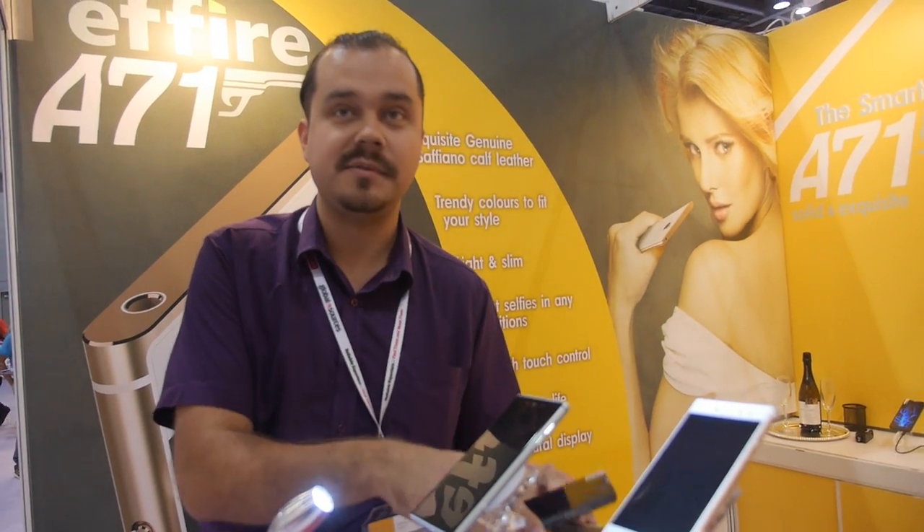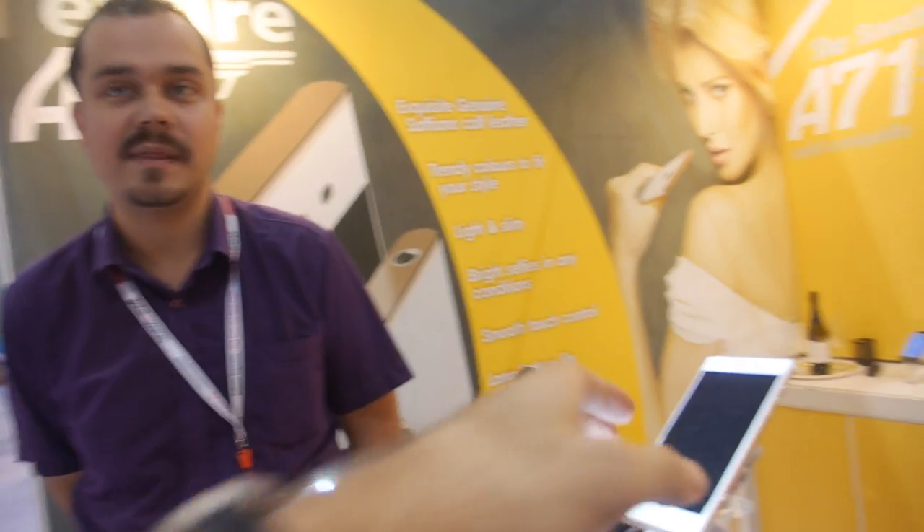Nobody else is doing multi-window on smartphones, right? Yes, exactly. So how soon is this ready? This model will be available by the end of this year.